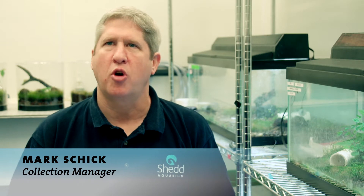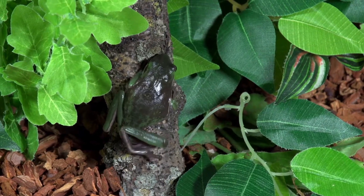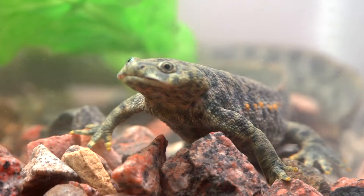What's really exciting about this exhibit is the fact that there are so many diverse animals. We have about 40 to 50 species that we're planning on having in the exhibit. It's really exciting to see all the different habitats and different animals that we're going to be able to display.